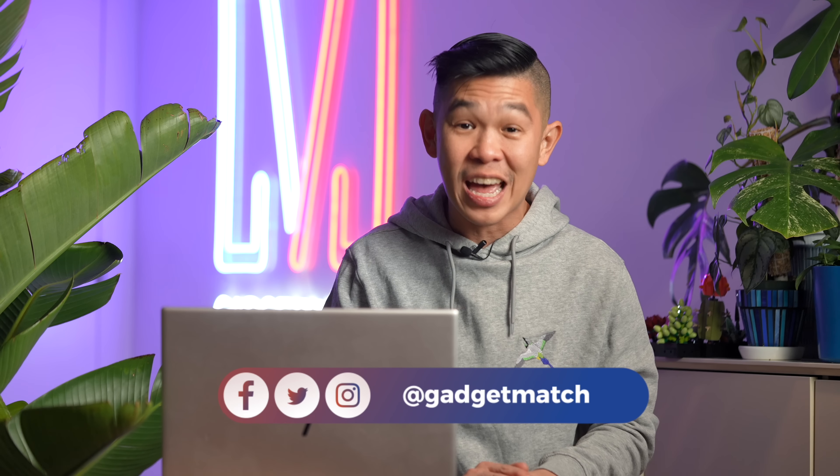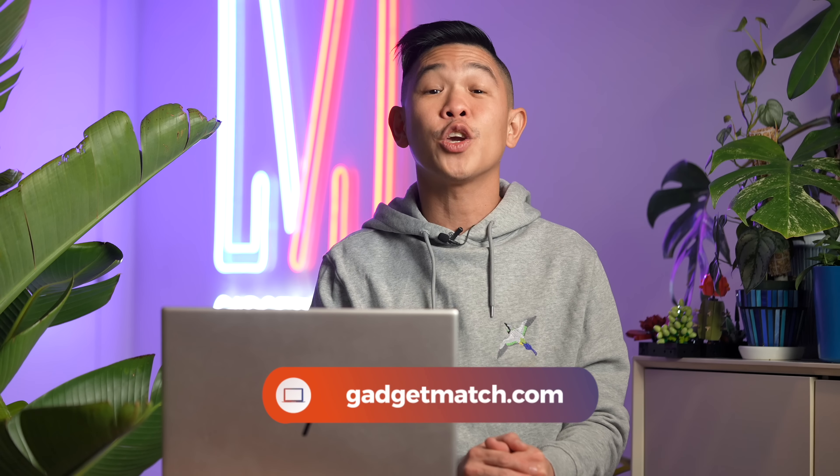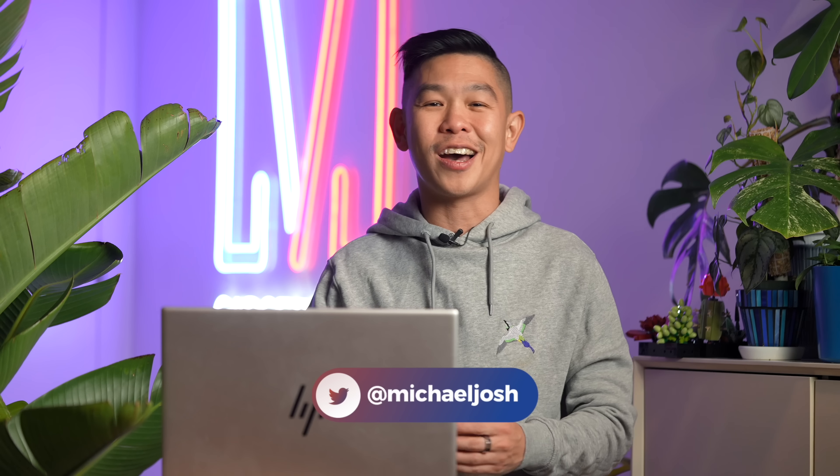And that is what it's like to use the HP Envy laptop 16 out in the real world. If you like videos like this one, subscribe to this YouTube channel and hit that bell icon so you get notified as soon as we upload. Follow me on social media for all the behind-the-scenes fun stuff, and as always, make GadgetMatch.com your daily habit. Until the next video, I'm Michael Josh — thanks for dropping by.